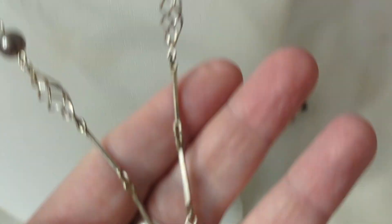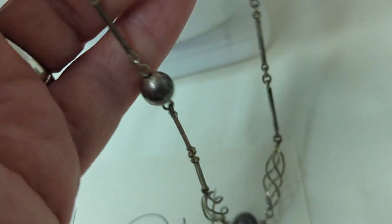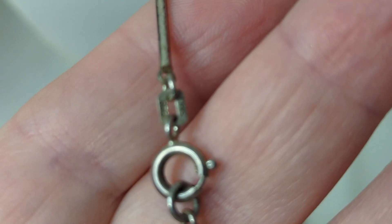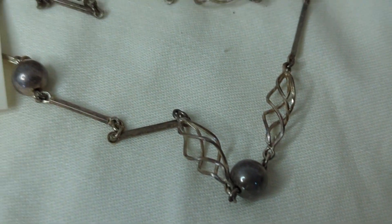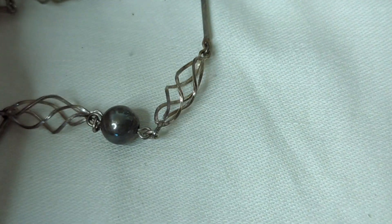Number twenty-four is another favorite from this sale. I paid up for this all-sterling necklace — I had never seen a design quite like it. It has balls, twists, and bars, and measures about 13 and a half inches. It is marked 925 on the clasp. It has a great patina, but I can polish it if you'd like. This is $30, item number twenty-four.